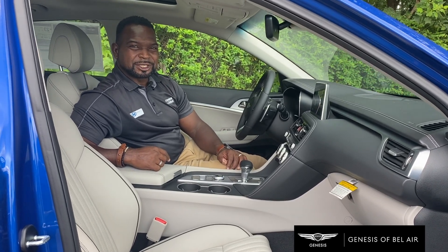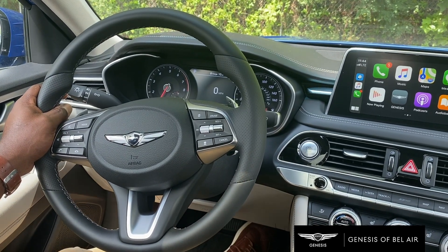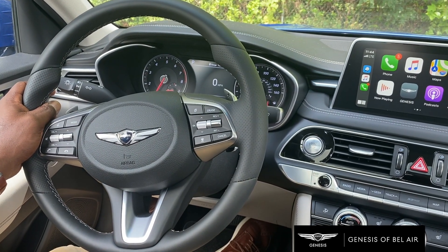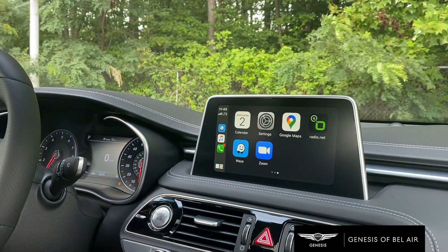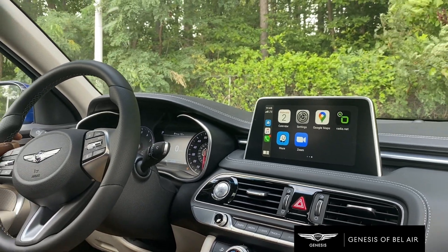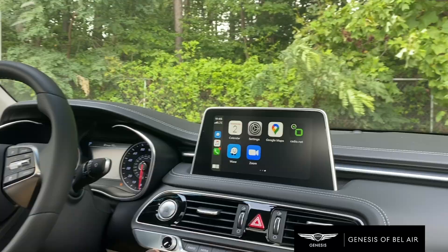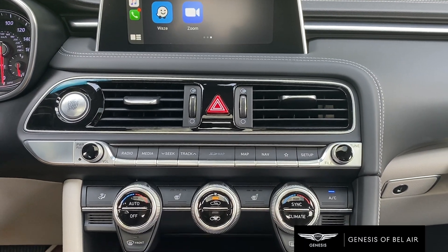Welcome to the interior of the G70 Genesis sedan. Smart cruise control with following distance and automatic braking is also a standard safety feature. Apple CarPlay is standard. There's also a touchscreen infotainment system that allows you to access applications compatible with the vehicle, with push buttons for the radio and infotainment menu.